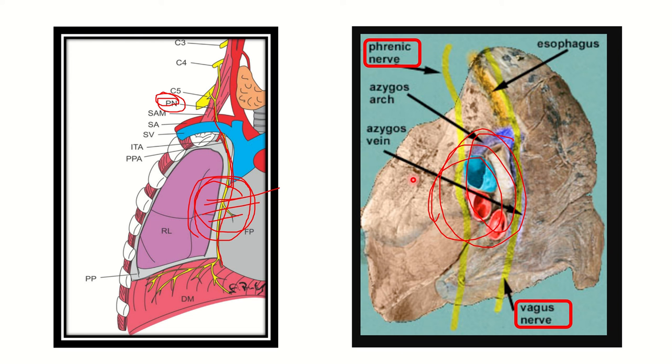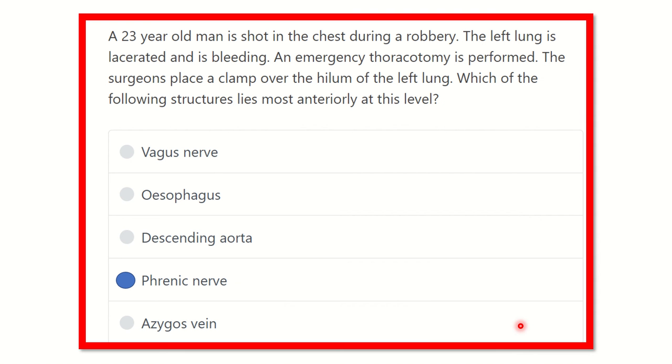The most anterior structure is the phrenic nerve and the most posterior structure is the vagus nerve. This is true for both the right and left lung hilum. So our final answer for this question is the phrenic nerve. Thank you.